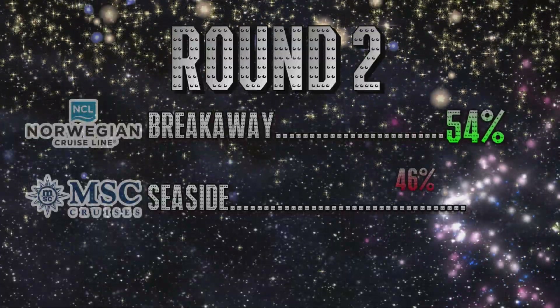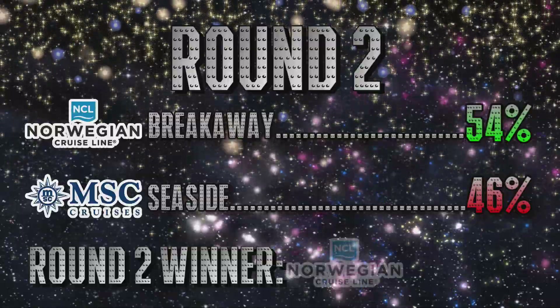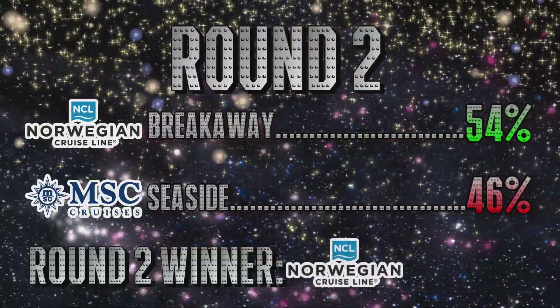Hi everyone and welcome back to round three of Battleship. Bradford, why don't you give us a recap on round two? So round two is finished and we have a winner. It was the Norwegian Breakaway against the MSC Seaside — a little bit closer race than last time, but the Breakaway is the winner with 54% of the vote and the Seaside getting 46%.